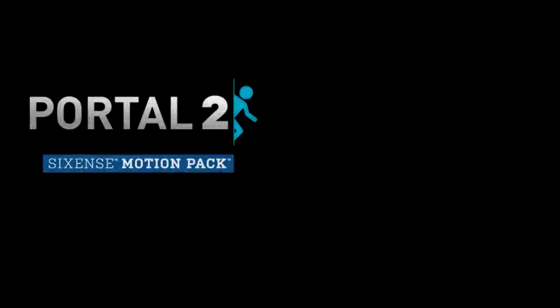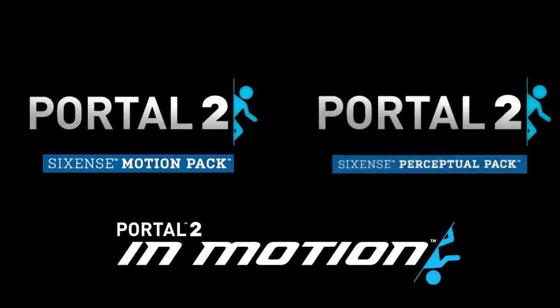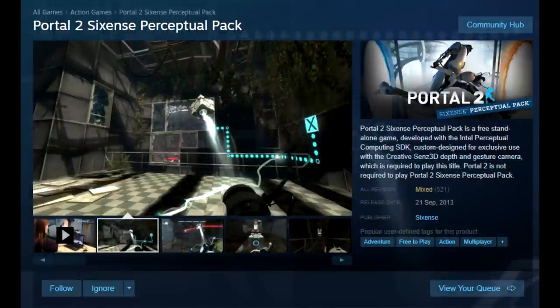With that, we've wrapped up the analysis of the Motion Pack's contents — anything I've said about it basically carries over to PS3's Portal 2 in Motion DLC as well. So let's move on to the final piece of content: the Perceptual Pack — the thing everyone confuses for the Motion Pack. Remember, totally different things. Motion Pack uses the Razer Hydra; the Perceptual Pack uses the Sense 3D Camera. The Perceptual Pack was released on September 20th, 2013, making it the last piece of official new playable content to release.